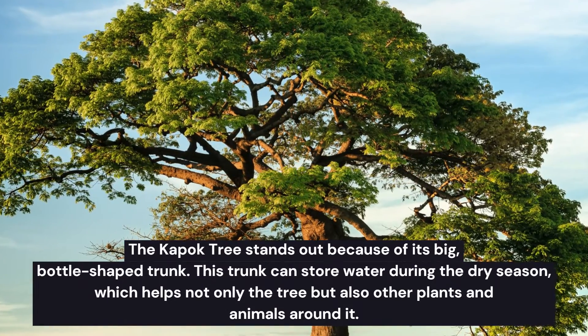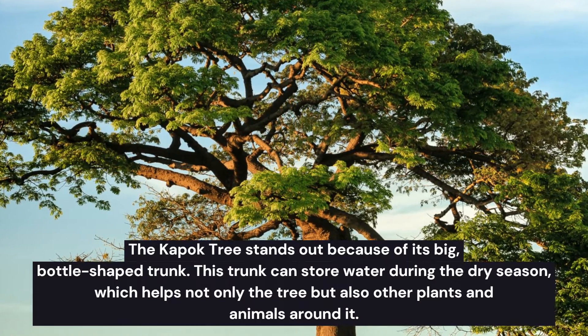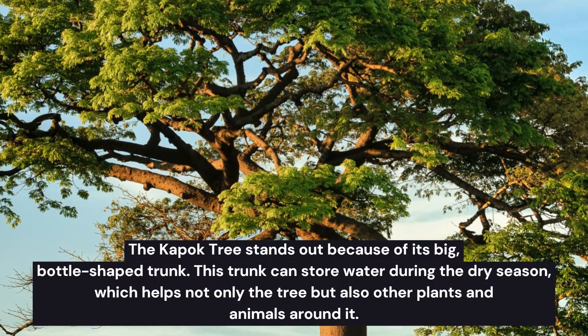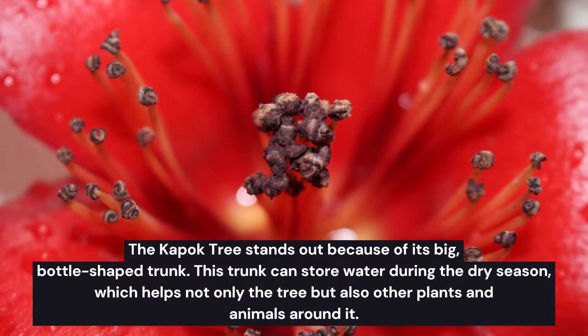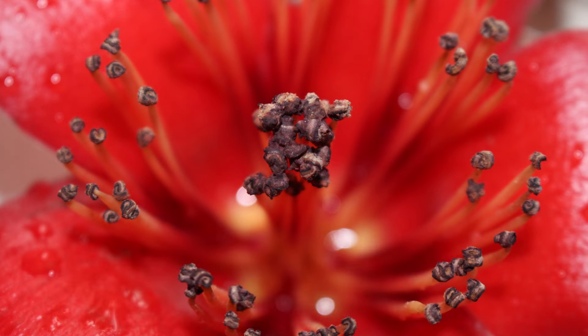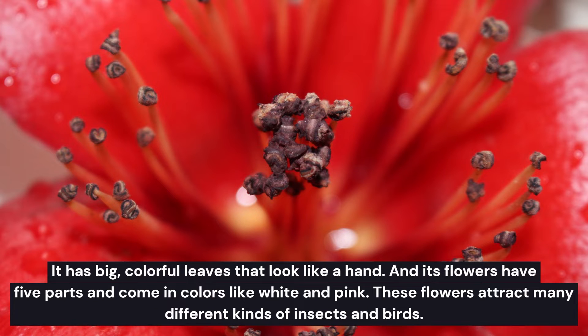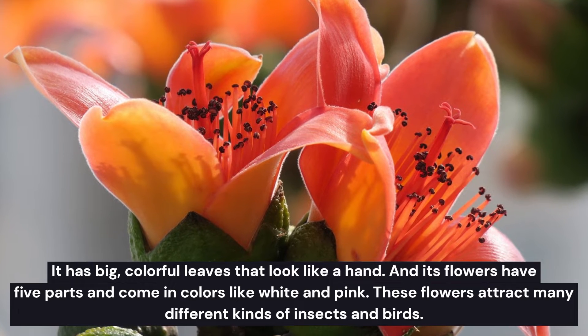What makes the Kapok tree special in the rainforest is its big, bottle-shaped trunk. This trunk can store water during the dry season, which helps not only the tree but also other plants and animals around it. The Kapok tree has big colorful leaves that look like hands, and its flowers have five parts in common colors like white and pink.